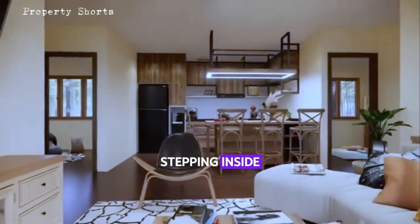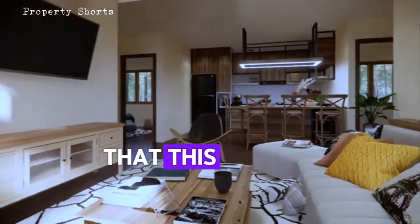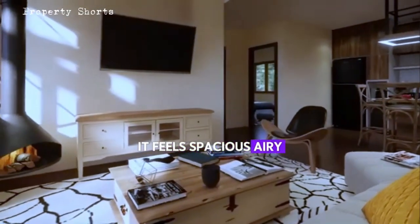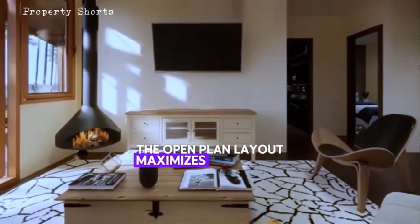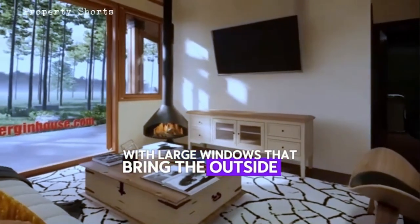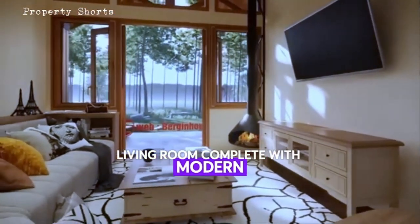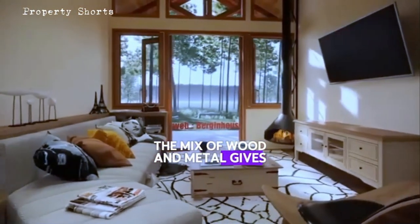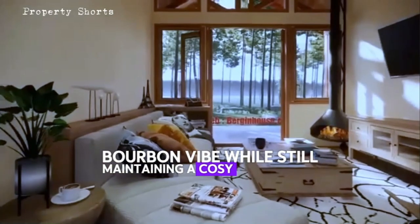Stepping inside, the interior design takes your breath away. It's hard to believe that this space is made from shipping containers — it feels spacious, airy, and filled with natural light. The open plan layout maximizes every inch of space, with large windows that bring the outside in. You'll find yourself in a beautifully designed living room, complete with modern, comfortable furnishings. The mix of wood and metal gives the space a chic, urban vibe while still maintaining a cozy atmosphere.